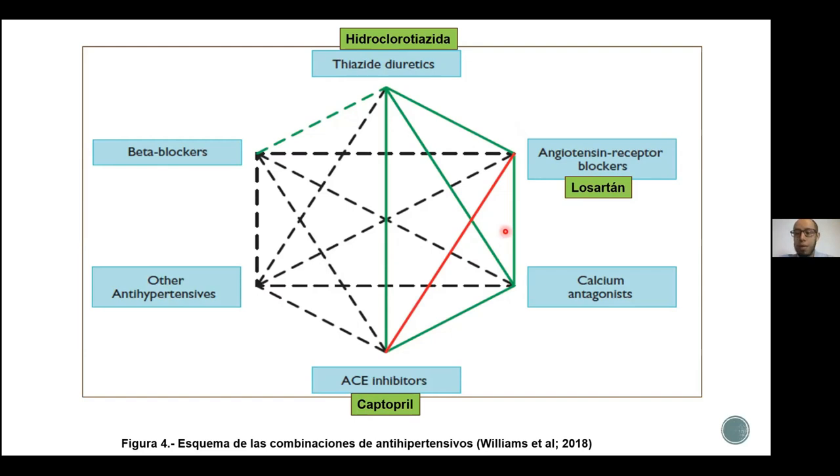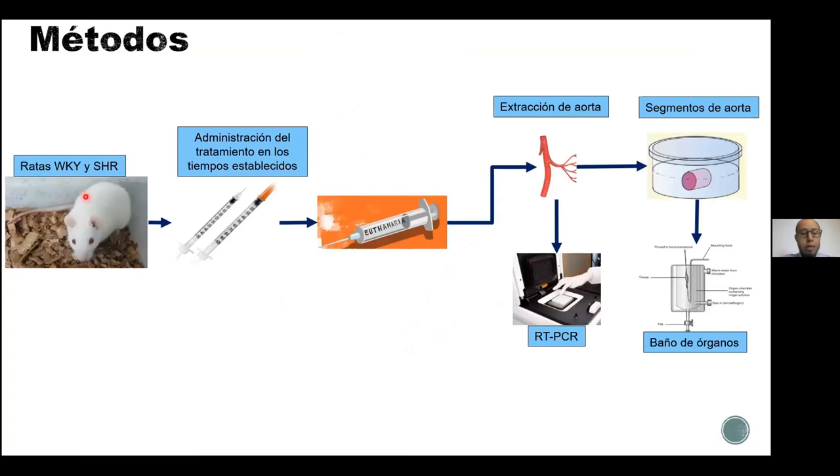No todas las combinaciones están permitidas, no todos los fármacos se pueden combinar, y por eso es importante estudiar cómo funcionan las combinaciones y cuál sería la mejor, para encontrar algún potencial dentro de las combinaciones que mejore el tratamiento de la hipertensión. En este estudio se utilizaron ratas Wistar-Kyoto y ratas SHR, que son ratas con la presión arterial normal y ratas con la presión arterial elevada. A estas se les administró un tratamiento en tiempos establecidos en los que ya se conoce que es eficaz, es decir, que baja la presión arterial en las ratas hipertensas.